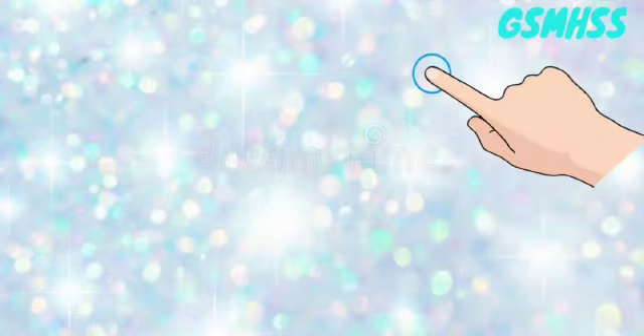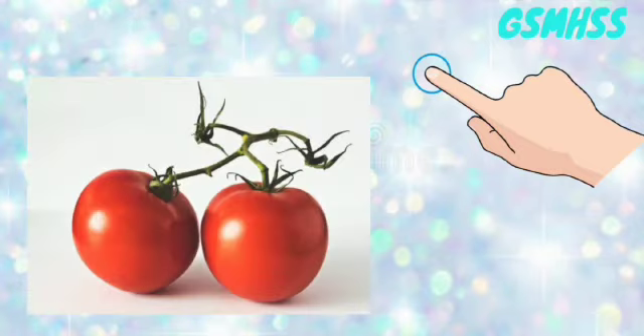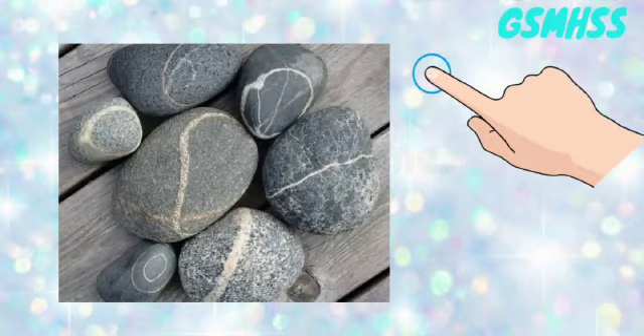We can feel things by touching them. This is done with the help of the skin. Examples: Hot, Cold, Smooth, Rough, Soft, Hard.